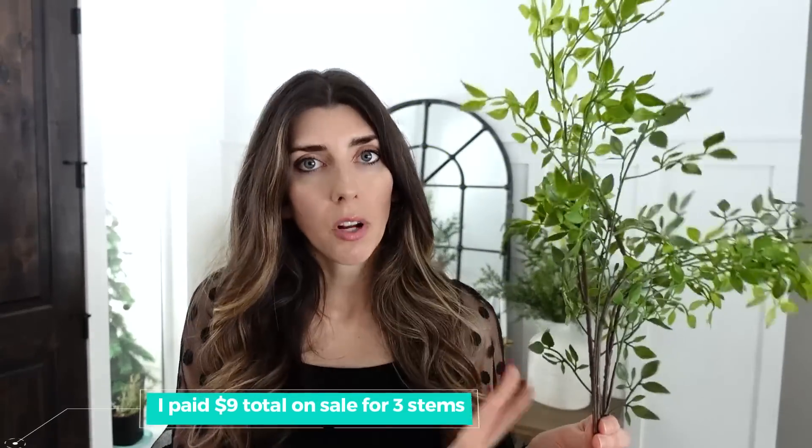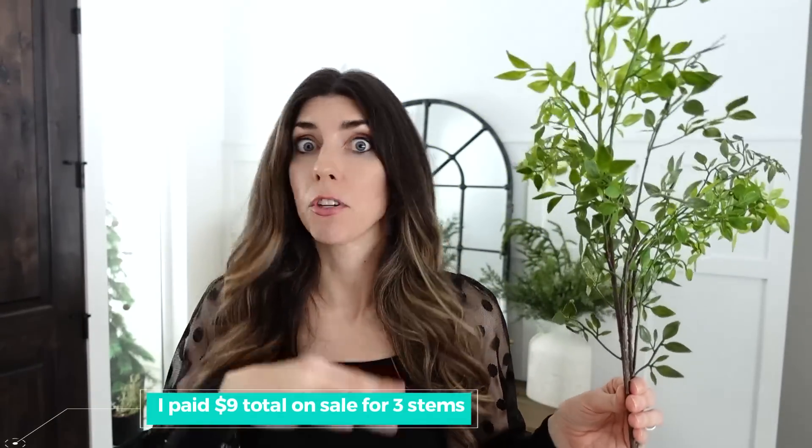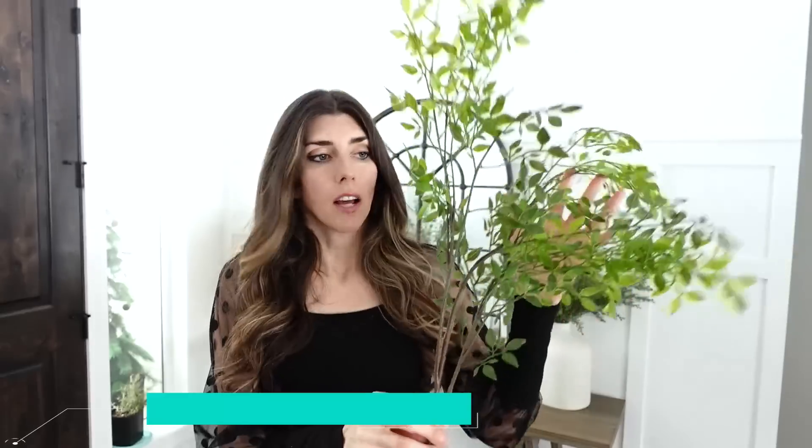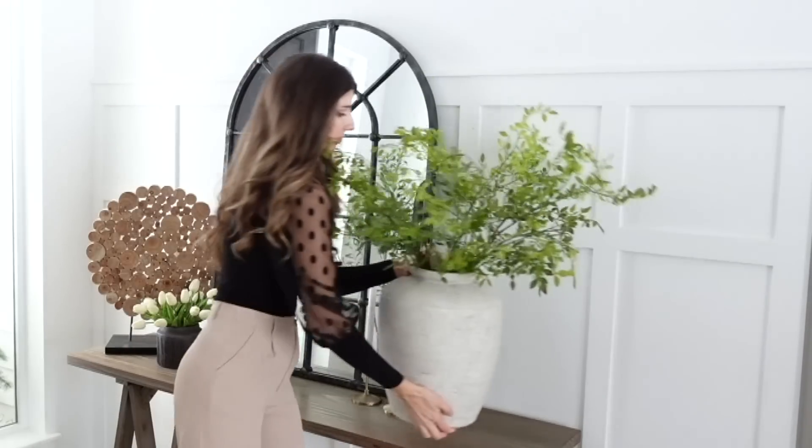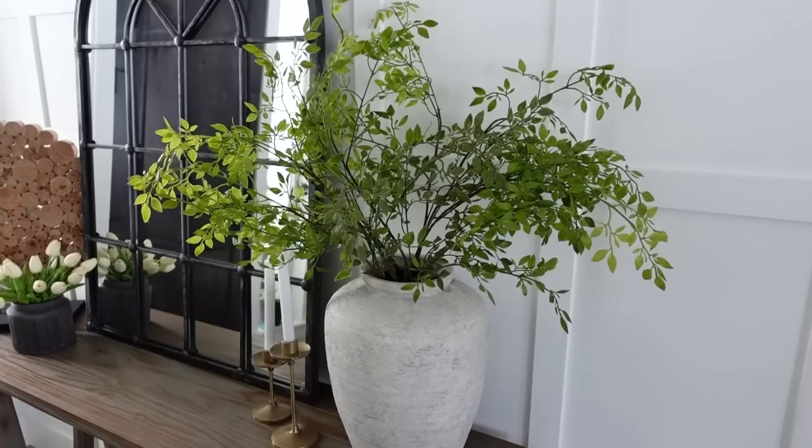If they're still on sale, it's $4 plus about $5 for shipping, so around $8 or $9 total. This is one solid piece — nothing is going to come off. There's a nice green variation going from a little darker to lighter, though it's not a super dark green. It's beautiful year-round but especially for spring and summer. You can see how one looks in a vase, then two, then three. They're super long and you can bend them short — such a wonderful find.